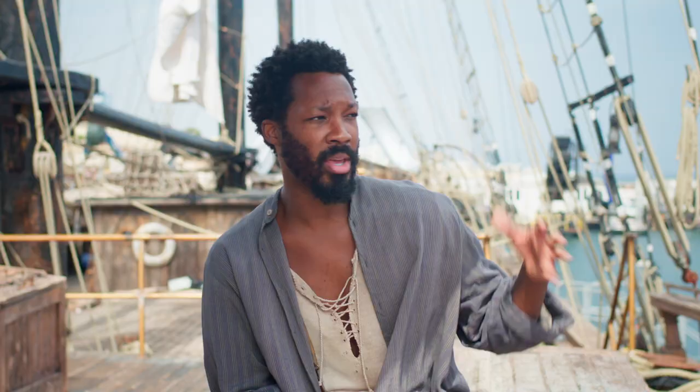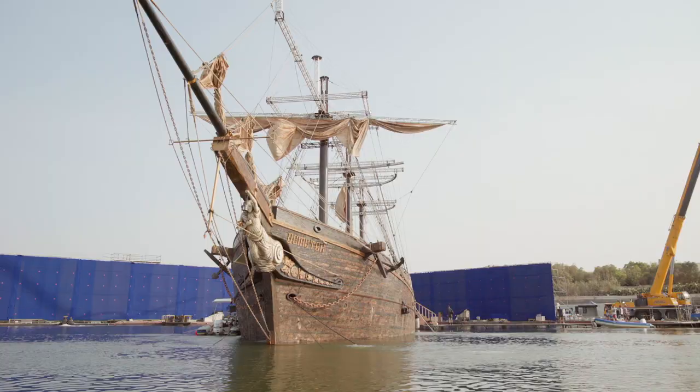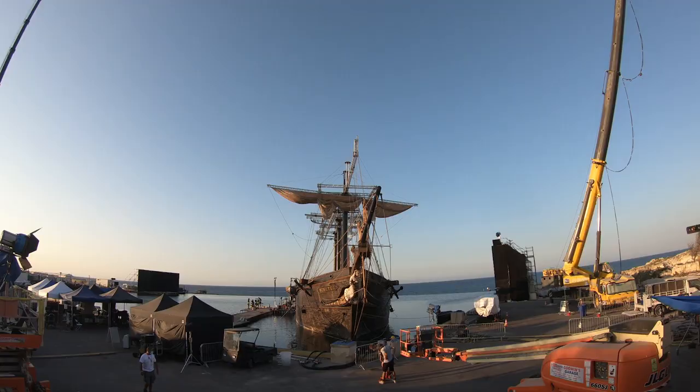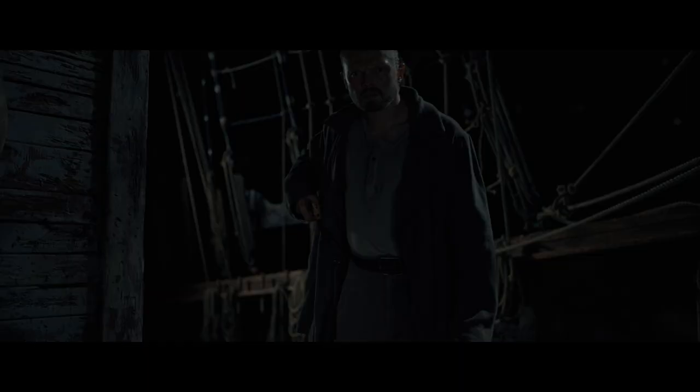We have this infinity tank that looks out into the Mediterranean, and so they built the exterior of the ship in this tank. They want to give the cast the best performance opportunity they can. To build it where you can see the water will help inform the performances and give you a much better movie.